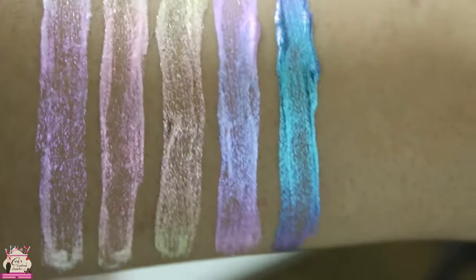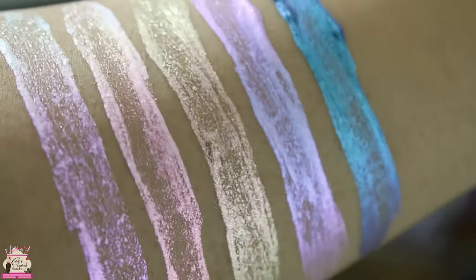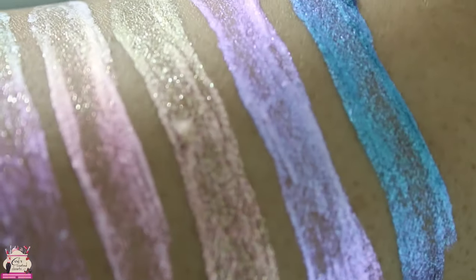They're really beautiful, fun colors that you can experiment with, and I will have a full look up shortly using them, along with a few more eye swatches. Thank you guys so much for watching — if you have any comments please leave them below. I'll talk to you soon.